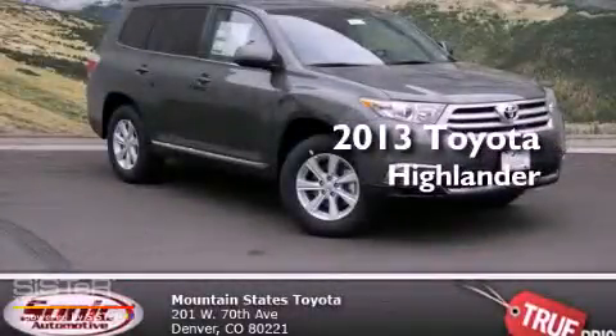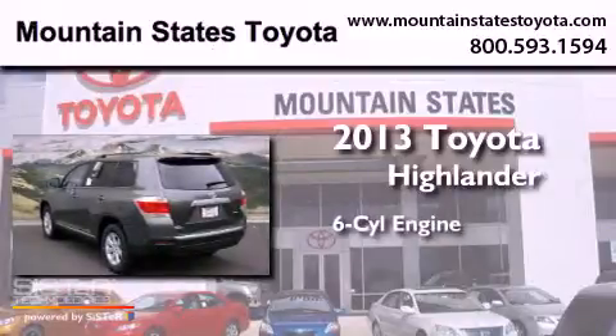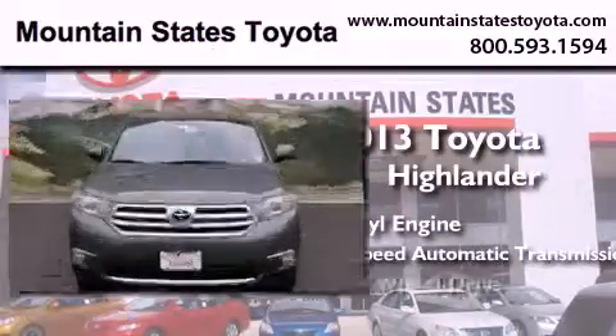This is a brand new 2013 Toyota Highlander. It has a six-cylinder engine, a five-speed automatic transmission, and all-wheel drive.